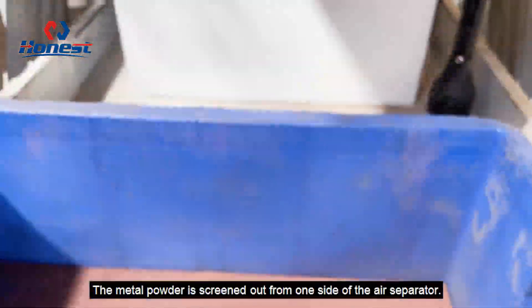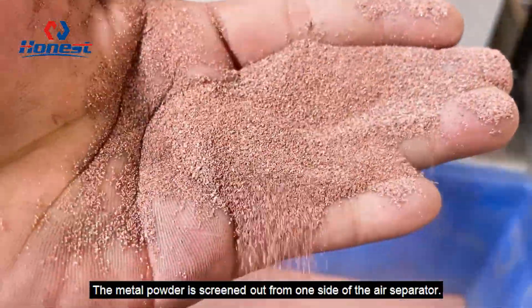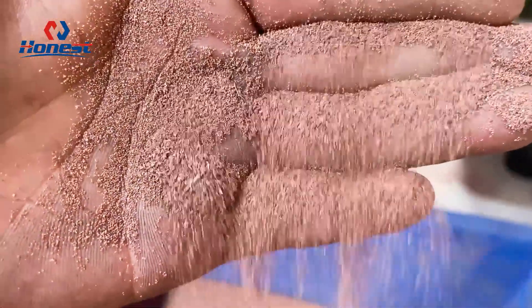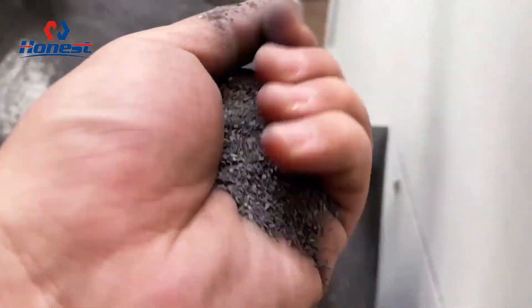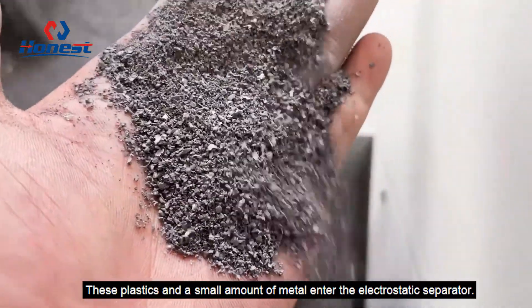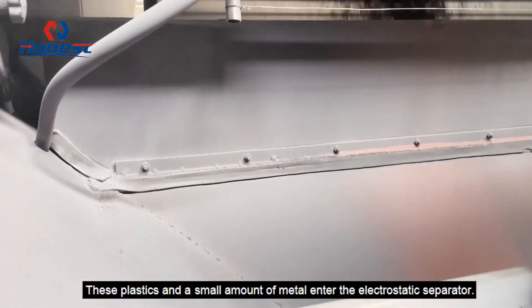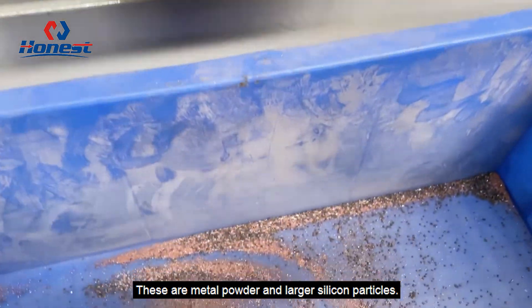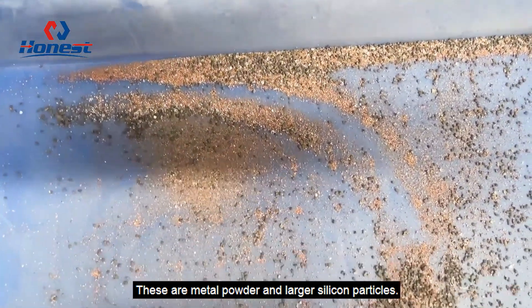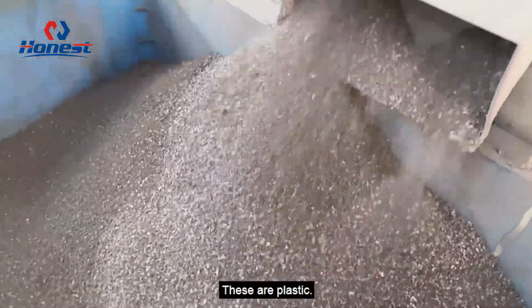The metal powder is screened out from one side of the air separator. The other side yields plastic and a small amount of metal. These plastics and a small amount of metal then enter the electrostatic separator, which separates metal powder and larger silicon particles from the plastic.